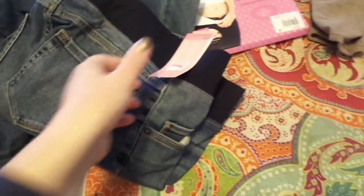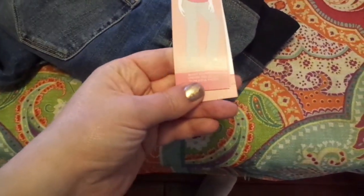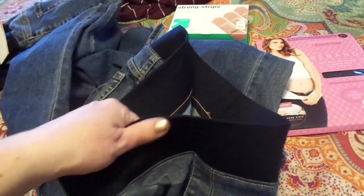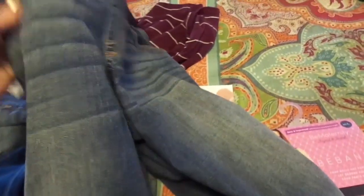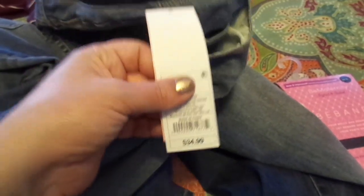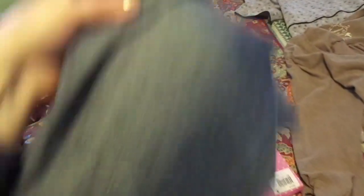These maternity pants are also boot-cut denim. They were slightly different though in the belly band — this one has the underbelly and this one is the full belly. These weren't as long, and I'm a short lady, so one pair I'm going to have to cuff at the bottom and the other pair fit me fine. These were $34.99 again. I hate to pay full price, but sometimes you just need what you need and you don't have time to shop around or wait for a sale.